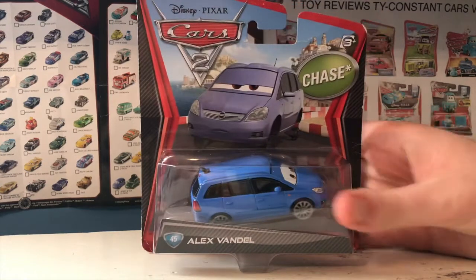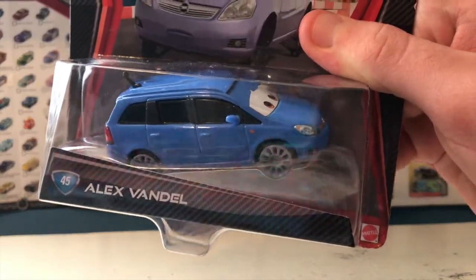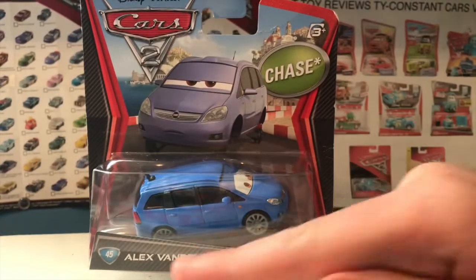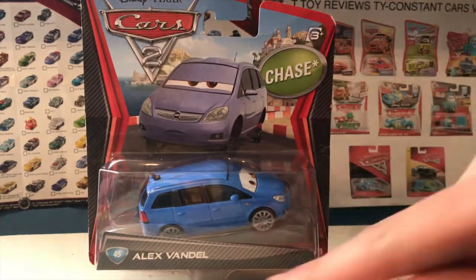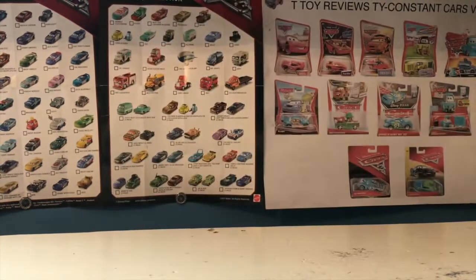First up is Alex Vandel — a car that I think is a little disappointing. He's the car that goes through airport security in Cars 2 where they do a clever but predictable joke: he sets off the metal detector because he's metal, and just like how in real life they have you take off your shoes, in the Cars universe they have you take off your tires. So Alex has no tires on his die-cast. I'm a bit disappointed though because his artwork shows much smaller wheels, while the actual die-cast has absolutely huge wheels. Still a pretty unique chase I could use as a background character.